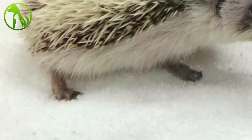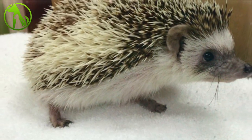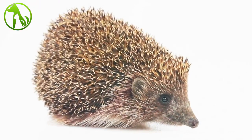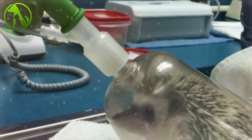Benny getting weighed in — he's a hefty little hedgehog. Take a look at Benny's Instagram account at Hedgehog Benny. To make sure that little Benny was inhaling the gas, he was placed inside a plastic cup. He had no idea what was going on.